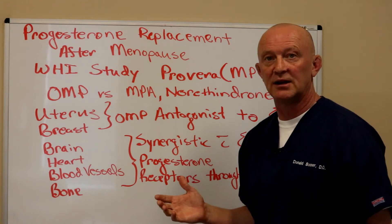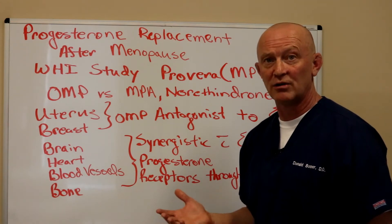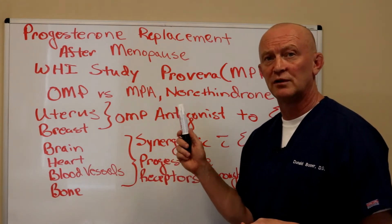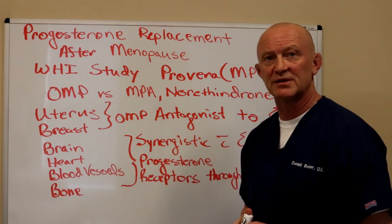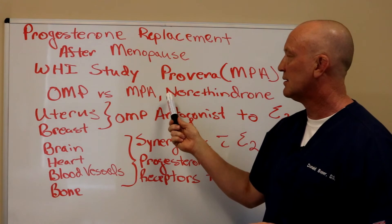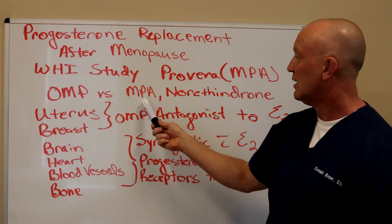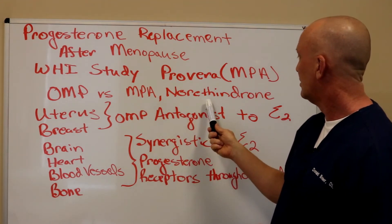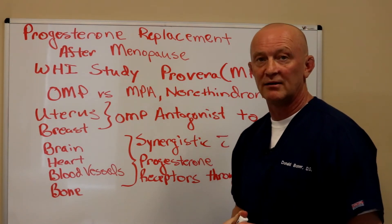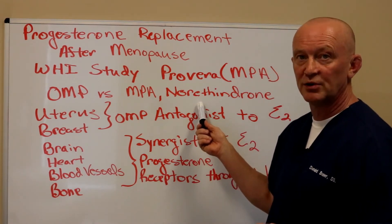A lot of people get hung up on cardiovascular disease and stroke. I had a patient in the clinic about a month ago who had a hysterectomy, and she said her OBGYN told her to never get on progesterone because of how dangerous it is. Again, there's a confusion between oral micronized progesterone and synthetic progestins like Provera or norethindrone, which is probably the most common synthetic progesterone used right now and is very common in birth control pills.